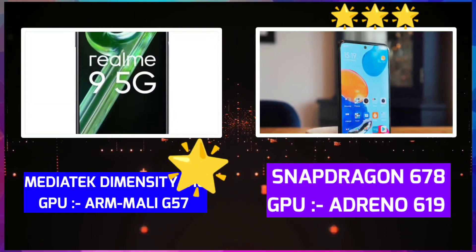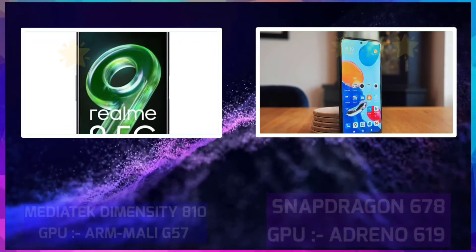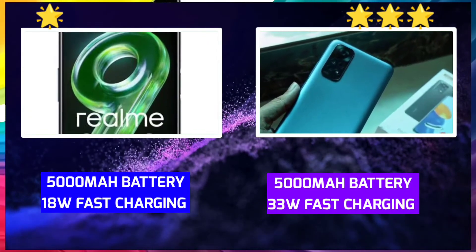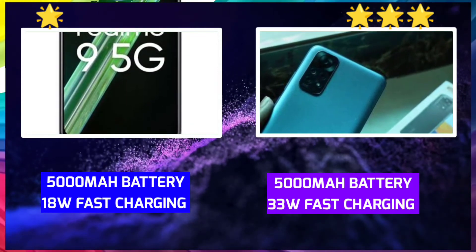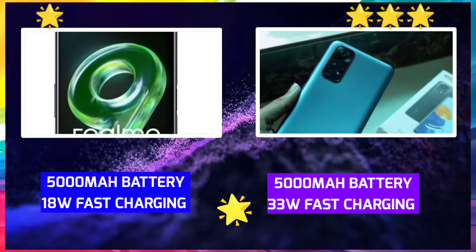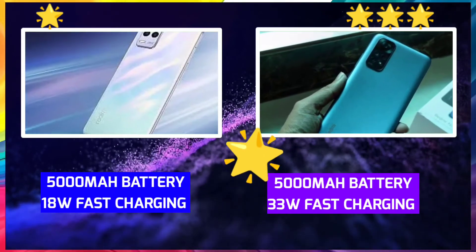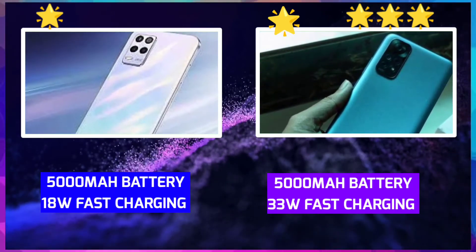For the battery — Realme 9 has a 5000mAh battery with 33W charging, while Redmi Note 11 has 18W charging. So Redmi Note 11 is better on charging speed.